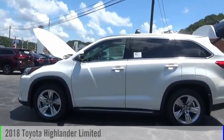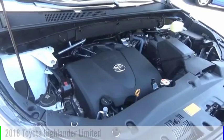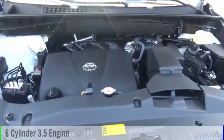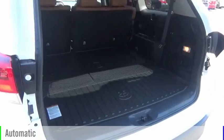Make a great choice today with the 2018 Highlander. This vehicle is powered by an all-wheel drive, six-cylinder, 3.5-liter engine, and comes with an automatic transmission.